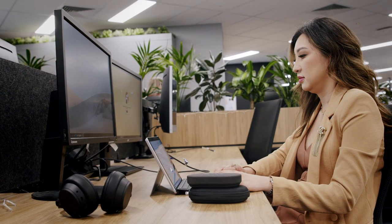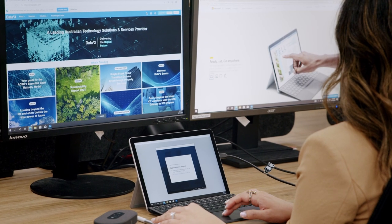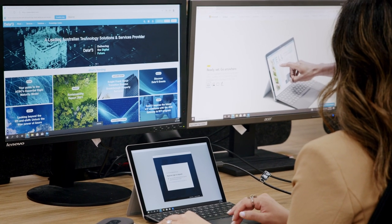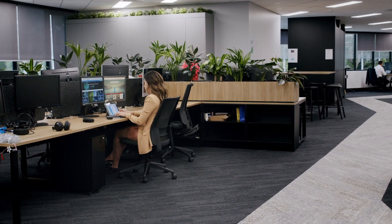With the use of the Microsoft Surface Dock 2, you can connect the Go 3 to external monitors for an additional desktop mode, making Microsoft's 2-in-1 device the most desirable for today's hybrid working and learning environments.